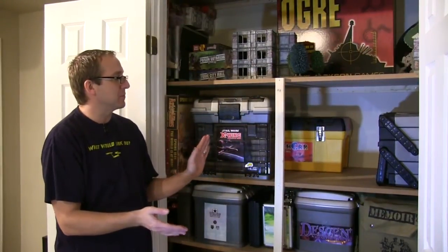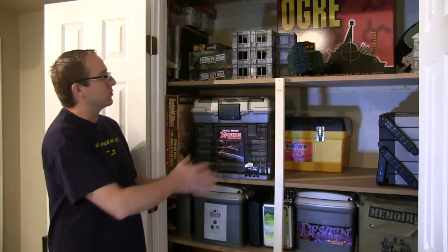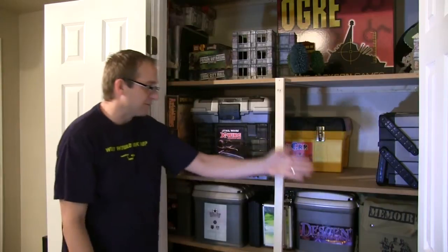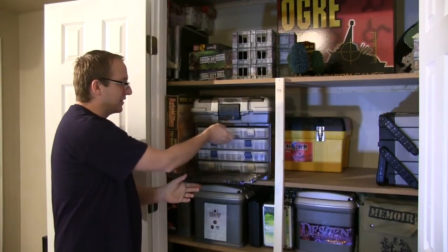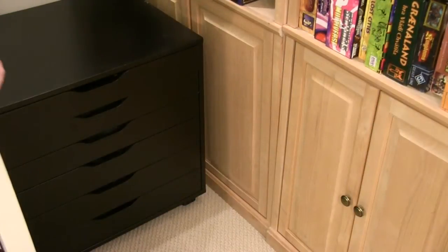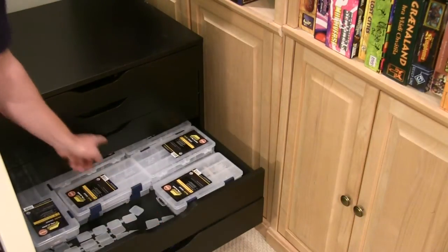When I moved in, this closet was completely empty, so I took the opportunity to build my own shelves perfect for gaming. Of course then Ogre came and it won't fit on any of the shelves. But the rest of my tackle boxes can — I have one for Dust, one for Descent, Memoir '44 over there, and even one for X-Wing. I love organizing; I love making games easier to get out and play. If you take a look through my photo submissions on BoardGameGeek, you'll find that I'm actually quite obsessed with organizing games.